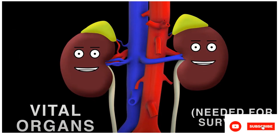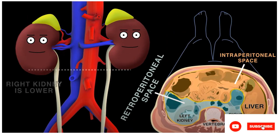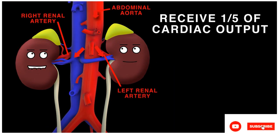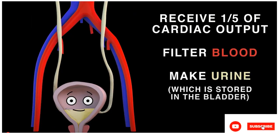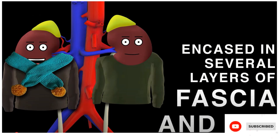Kidneys are vital organs in the retroperitoneal space. The right kidney is lower, displaced by the liver's base. Eleven centimeters long, a fifth of cardiac output we receive. We filter blood and make urine to your bladder you relieve. We're encased in several layers of fascia and fat.